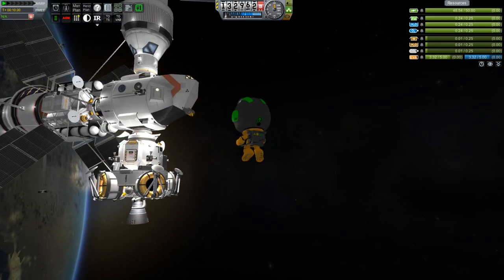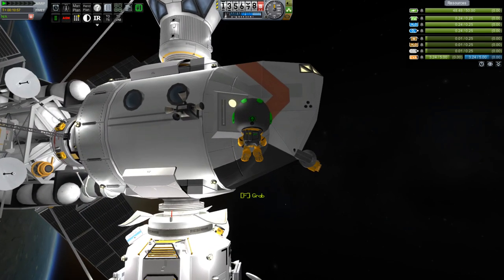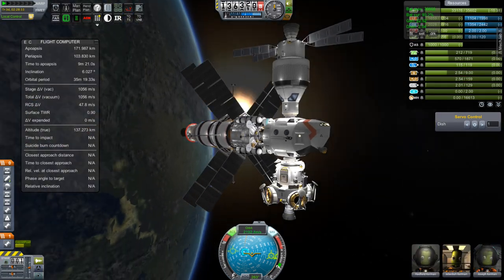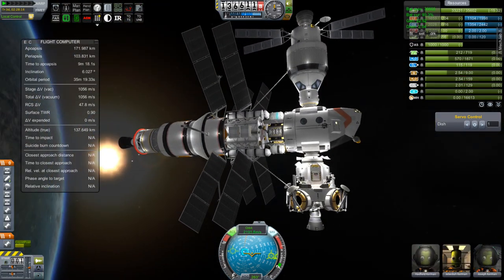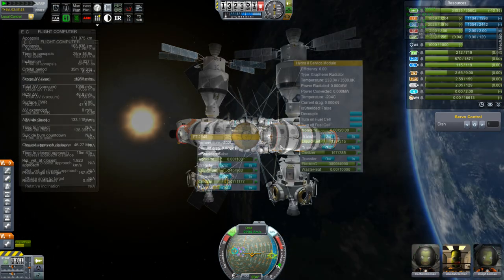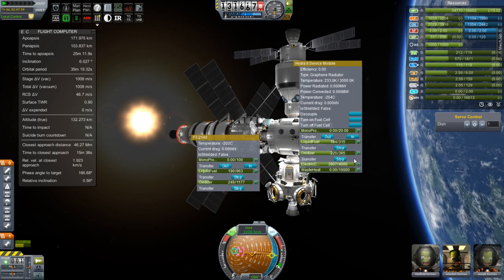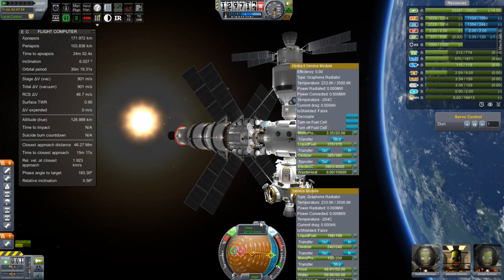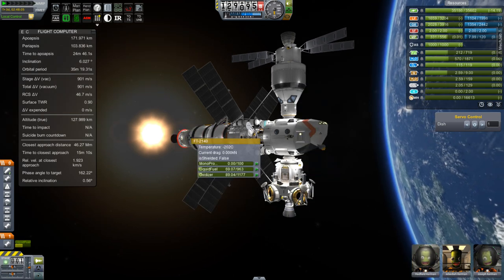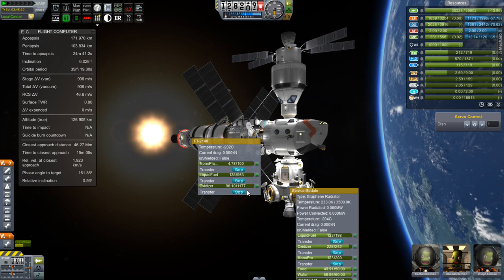Jebediah has concluded the EVA and all of the construction. With the sun rising in the distance behind our beautiful little ship, he will go inside and we'll begin the fuel transfer. We're going to move fuel up into the Hydra service module right here. Liquid fuel and oxidizer — off you go. Then we're going to shift it out of the lander, and we'll put it back in the lander when we actually get to Minmus and need it.